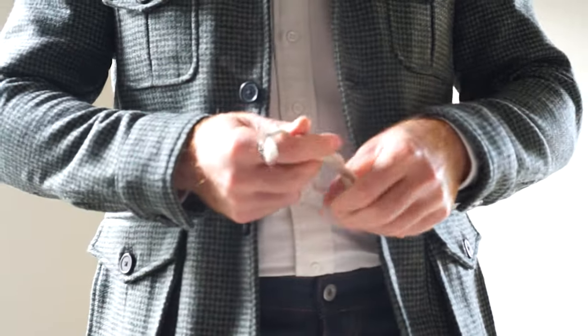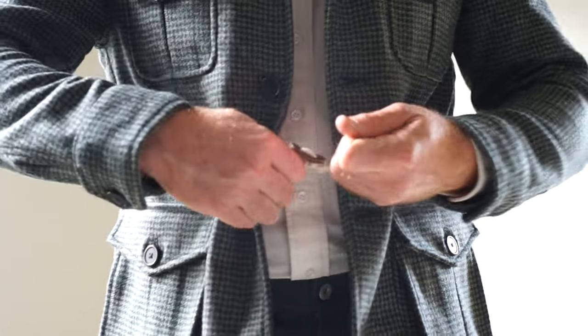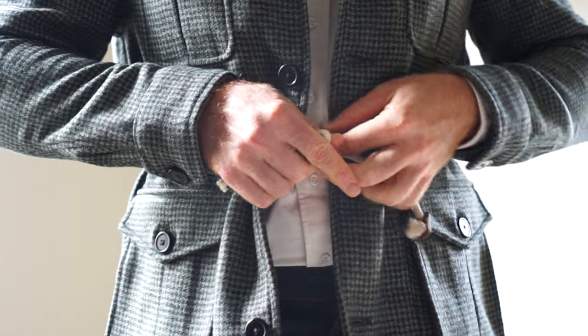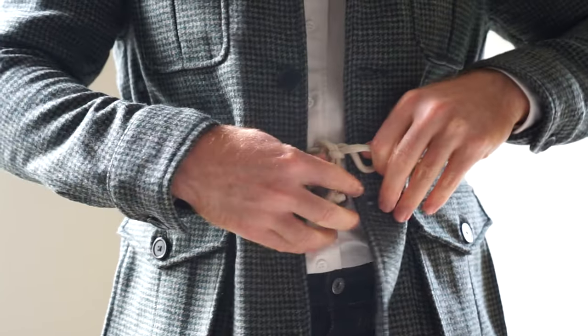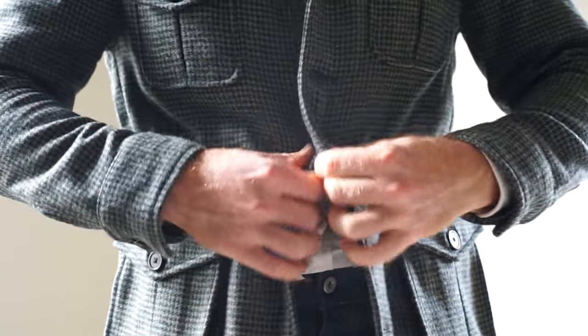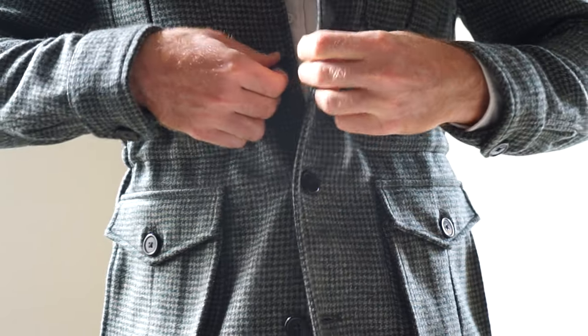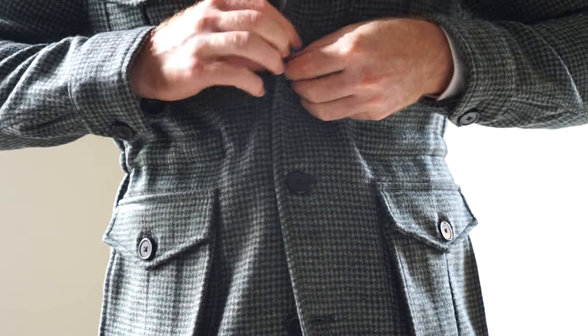That said, the field coat comes equipped with a drawstring, so you can manually make it more form-fitting simply by pulling and tying it. I've heard some men say this makes the field coat appear more feminine because it gives a man more of an hourglass figure, but I tend to think of it as being more fit-forming, and I'm used to it since I almost always wear Spier's slim fit.